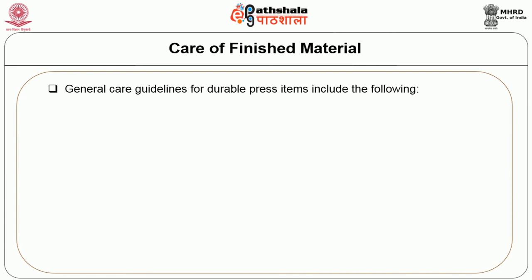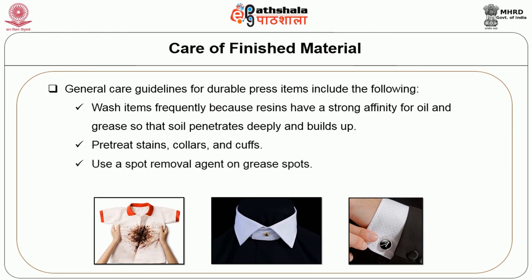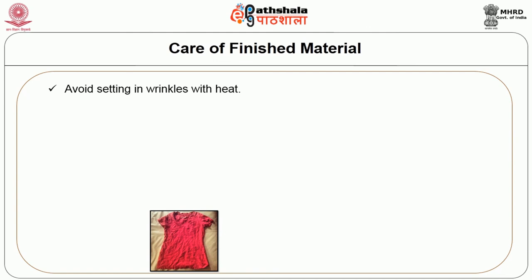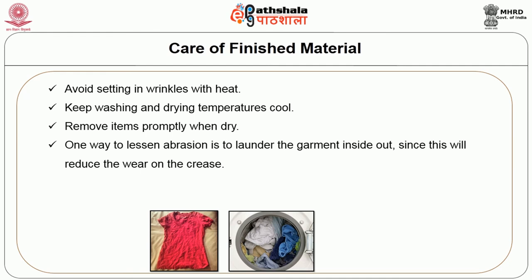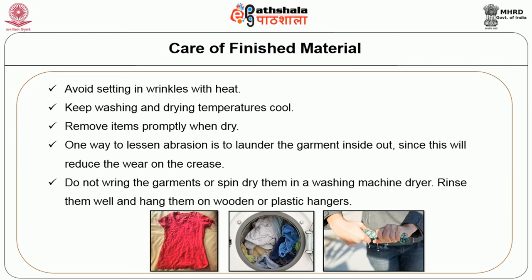The general care guidelines for durable press items: wash items frequently as resins have a strong affinity for oil and grease so soil penetrates deeply and builds up. Pre-treat stains, collars and cuffs. Use a spot removal agent on grease spots. Keep wash load small to minimize wrinkling. Avoid setting in wrinkles with heat. Keep washing and drying temperatures cool. Remove items promptly when dry. Launder the garment inside out to lessen abrasion and reduce wear on the crease. Do not wring the garment or spin dry in a washing machine. Rinse well and hang on wooden or plastic hangers.